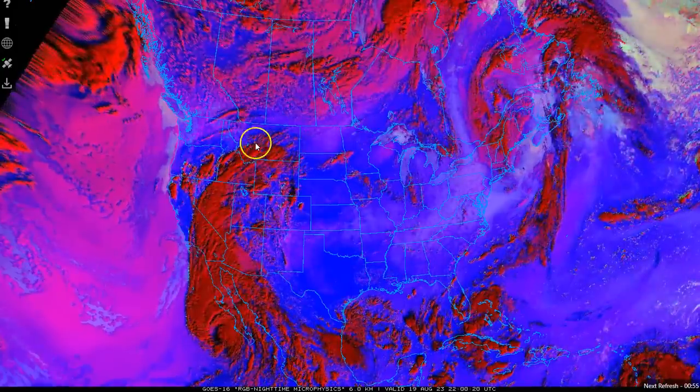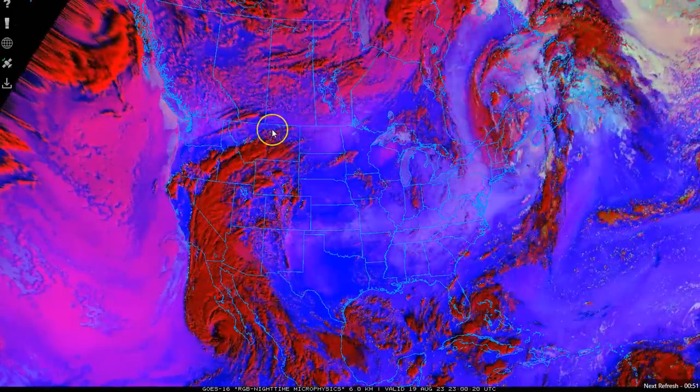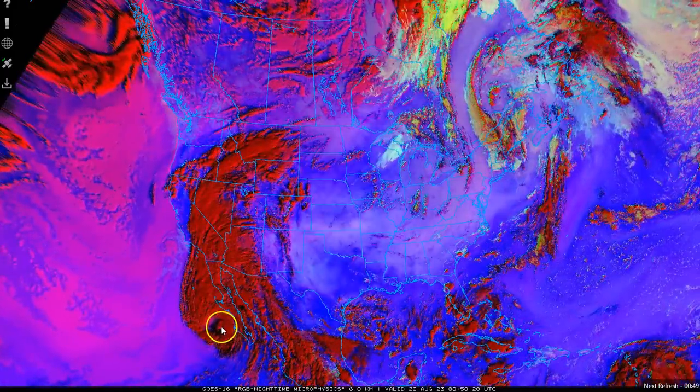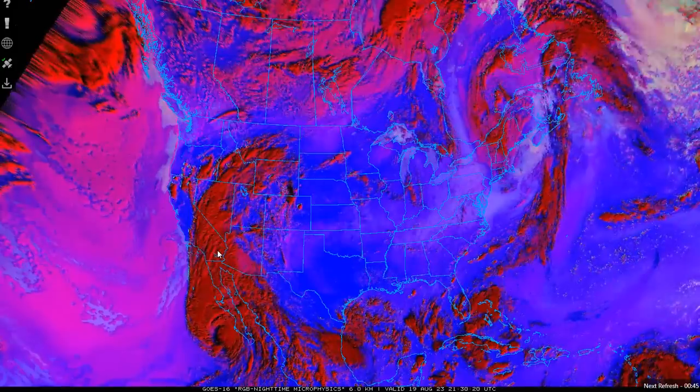This is live satellite imaging. So we're already into Utah, we're into Idaho, getting over into Wyoming, and it hasn't even started yet. The moisture's already pumping through. It's not that heavy yet.